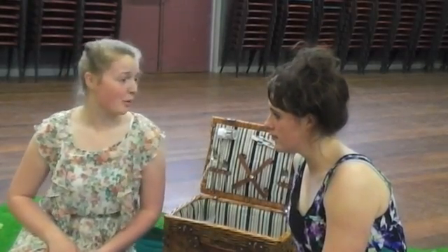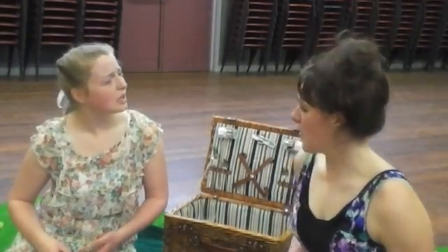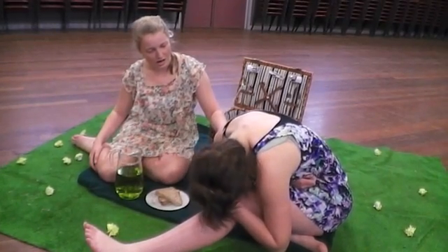Actually, darling, dandelions can be quite useful. They help prevent skin irritation. I wouldn't last to hear all about it. Darling, are you okay? No, Poppet, I have the worst kidney stroke ever.